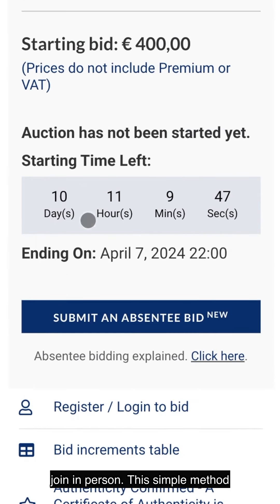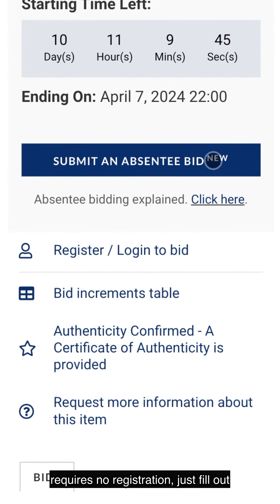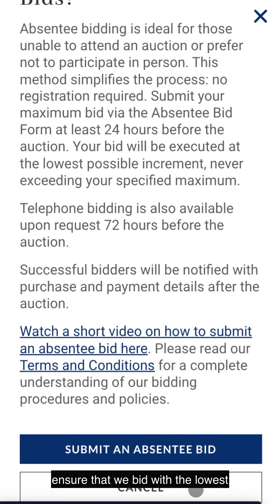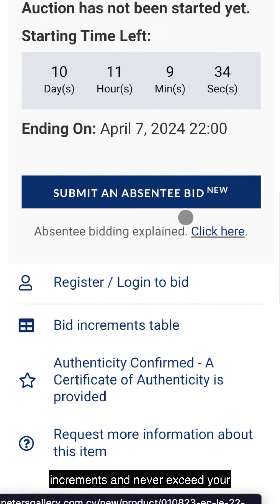This simple method requires no registration. Just fill out the absentee bid form at least 24 hours before the auction with your highest bid and we'll take care of the rest. We'll ensure that we bid with the lowest increments and never exceed your specified limit.